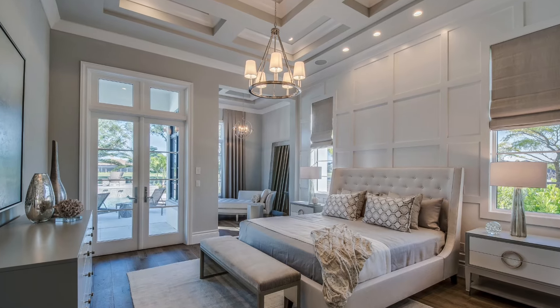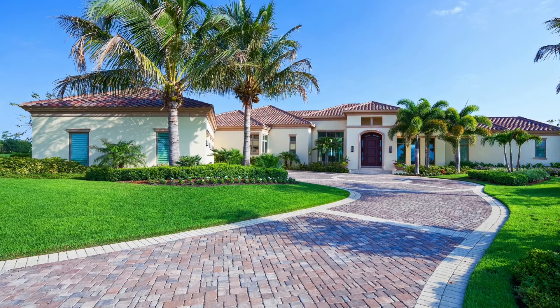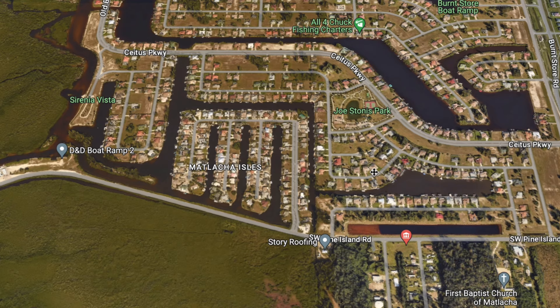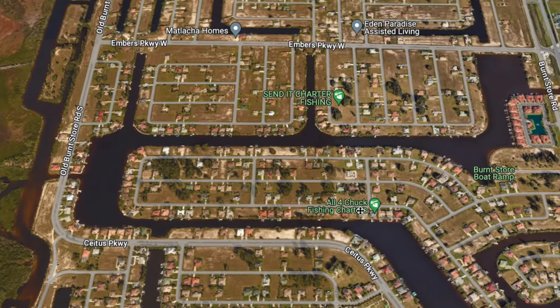Cost of ownership is much less with newer homes — they typically don't need a whole lot of maintenance for the first 10, 15, 20 years. Insurance costs are significantly lower because they're built to the most up-to-date building codes. Utility costs are lower too, because they're better insulated. And depending on exactly where within this neighborhood, most of the area already has city water and sewer hooked up. While some assessments still need to be paid off, they are at least partially paid and it's already in.